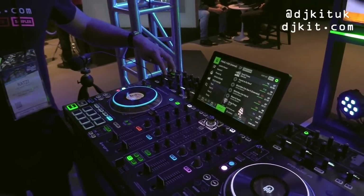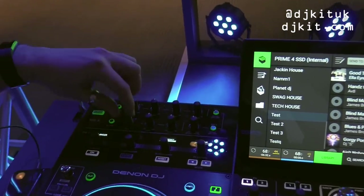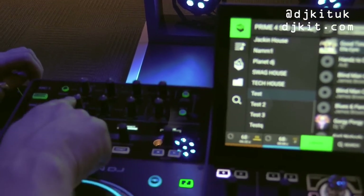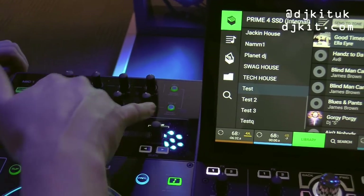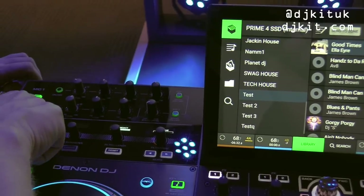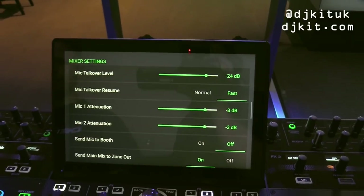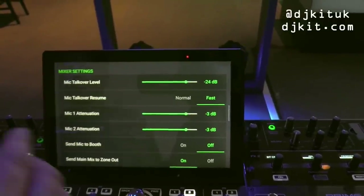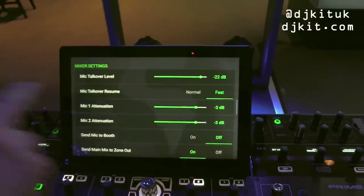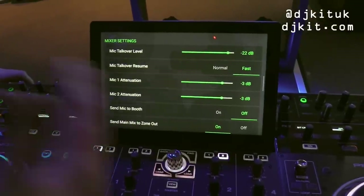There are two dedicated mic channels — you don't need to use mixer channels for mics. Mic one has a three-band EQ; mic two has a two-band EQ. Each has a dedicated echo on/off with wet/dry control, engage/disengage, and talk-over. In the utility settings you can adjust talk-over level, talk-over resume speed, mic attenuation/amplification for both mics, and whether to send the mic signal to the booth output.